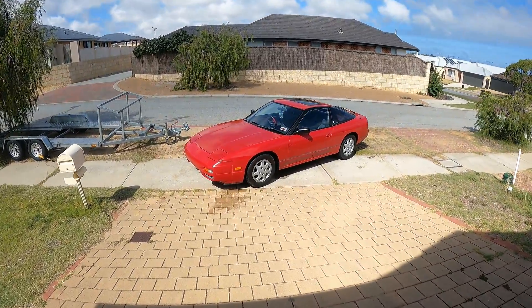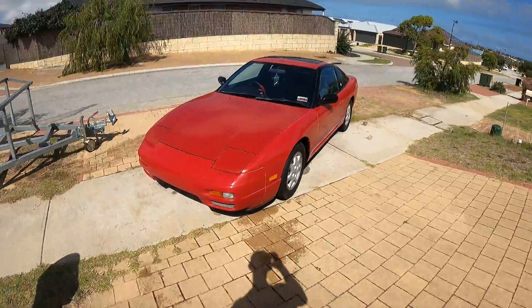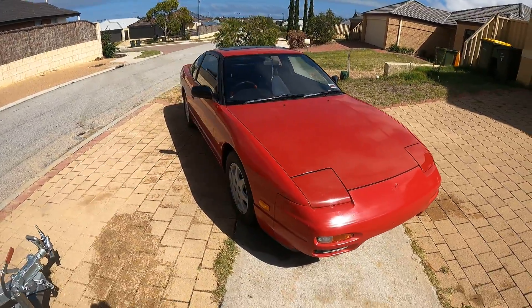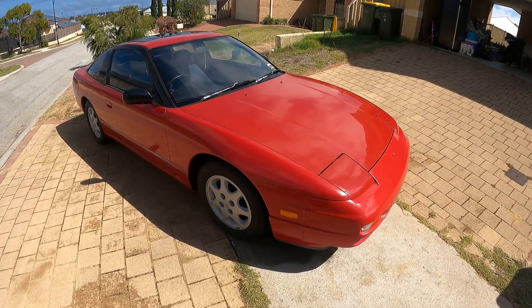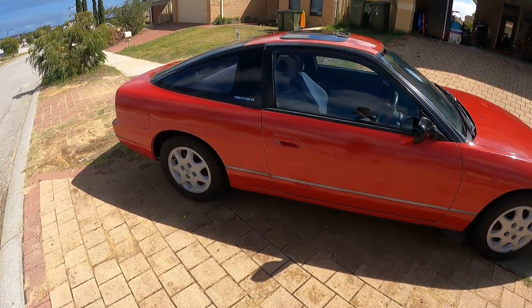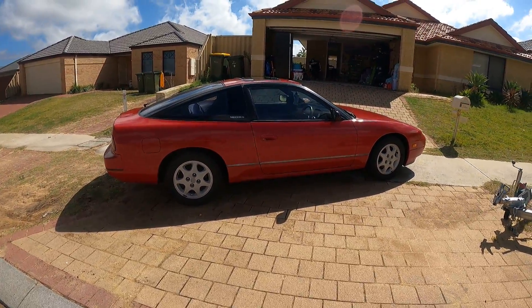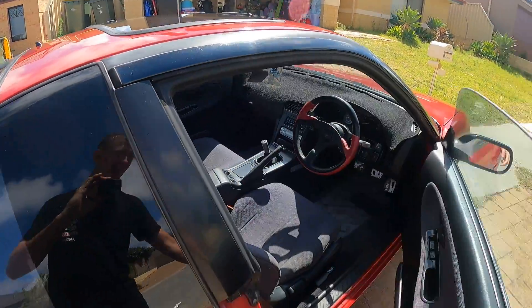G'day guys and girls, I thought I'd make a little video and show you all what I happened to come across yesterday. It's a 1991 Nissan S13 180SX - has 62,000 miles, so that's about 100,000 K's.